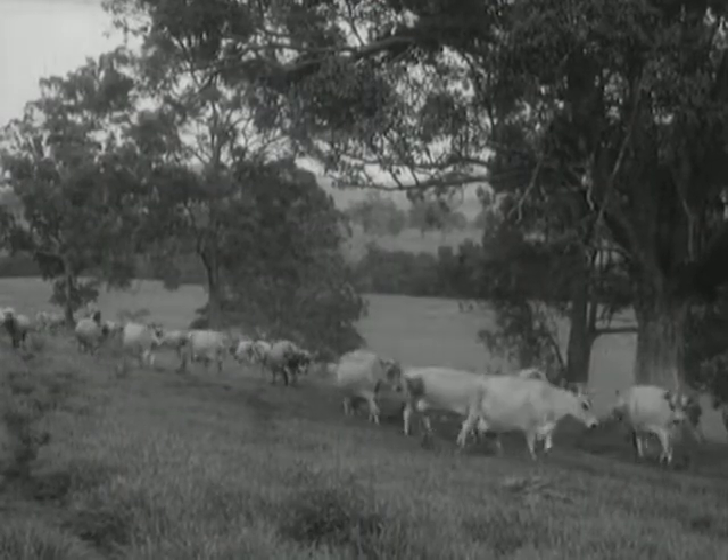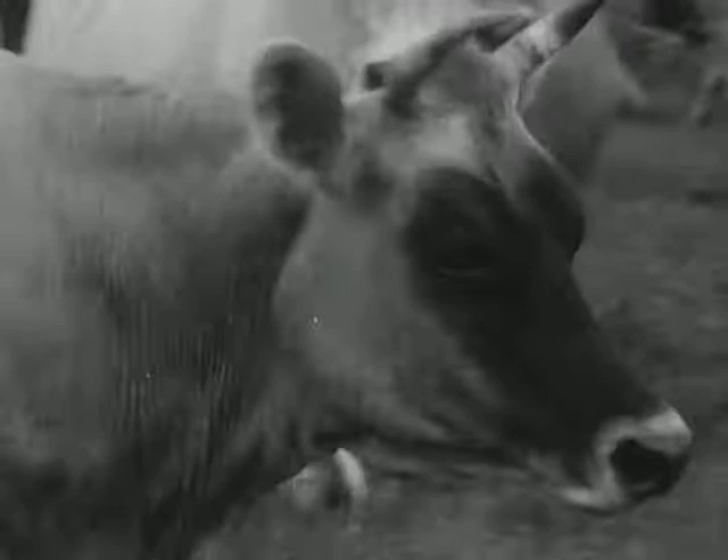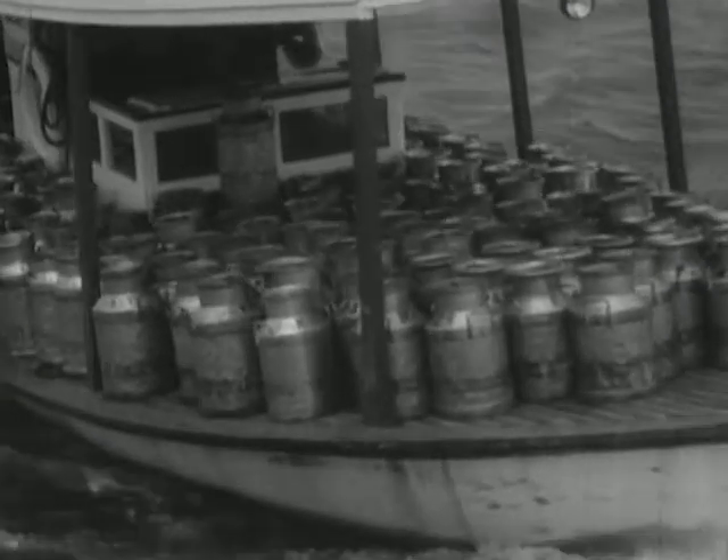Meanwhile, back on the farm, Daisy goes on with the job — occasionally sparing a glance for the chugging riverboat, which has converted the Manning into a new kind of Milky Way.